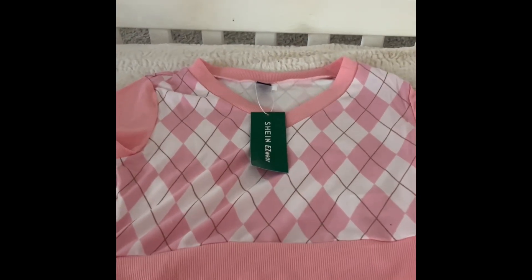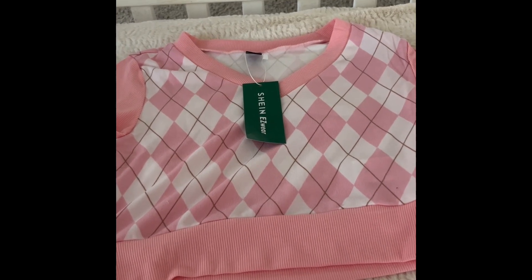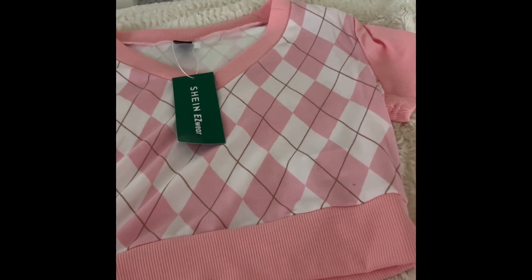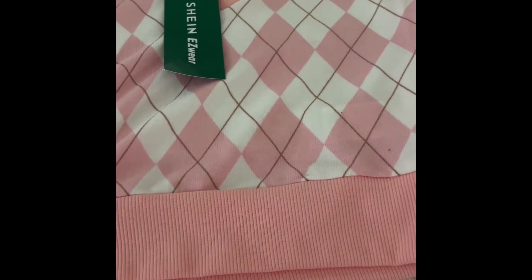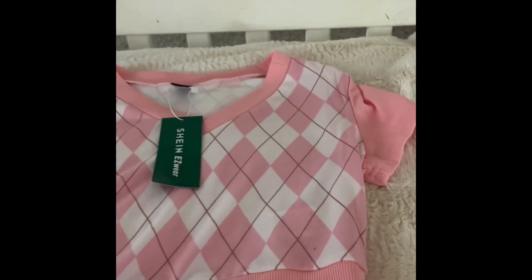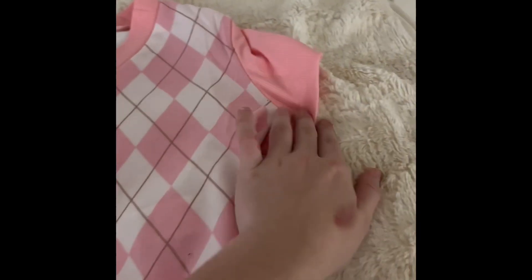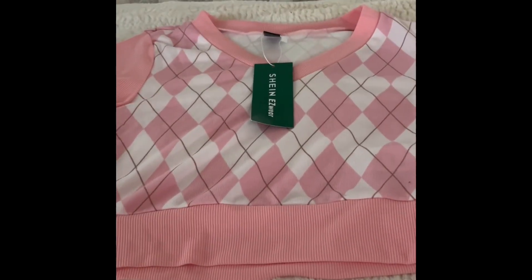Next up is this pink argyle-type sweater vest. I've been wanting a sweater vest for a while but I'm so indecisive — I couldn't decide between the tank top version, the sleeves version, or the long sleeve version. When I saw this light pink one I had to get it because light pink is so cute on me and gives soft girl vibes. I'm not sure if I love the little sleeves or if I'd have preferred the tank top version, so help me decide!